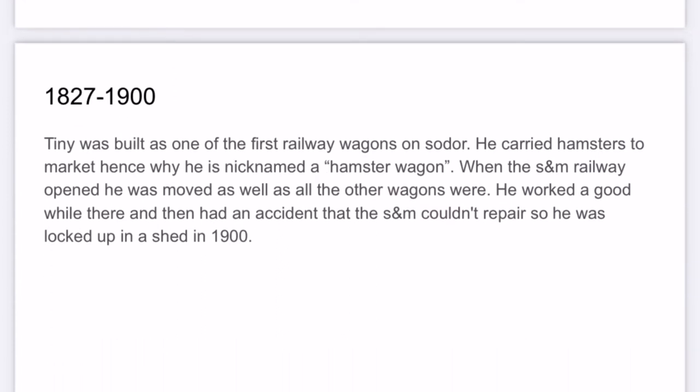1827 to 1900. Tiny was built as one of the first railway wagons on Sodor. He carried hamsters to market, hence why he was nicknamed a hamster wagon. Also, shout out to Numpty Poodoo's Twitter, because he came up with the name.